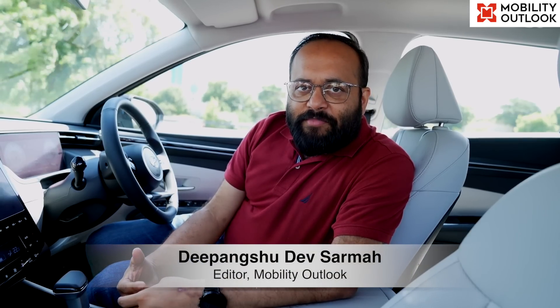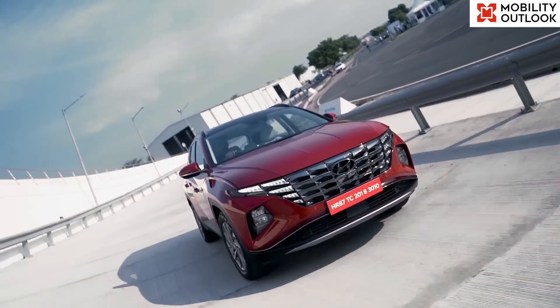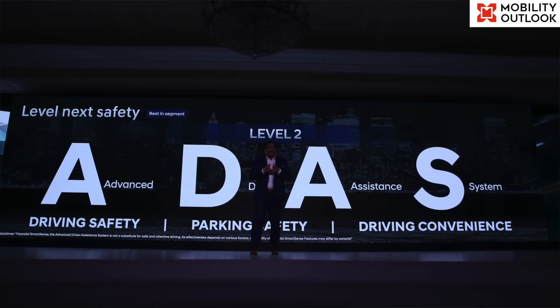Hyundai Motor India recently premiered the Tucson SUV in the Indian market. Built on Hyundai's compact N3 platform, the Tucson SUV comes loaded with advanced driver assistance system features.